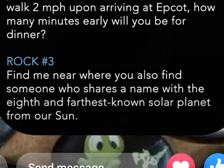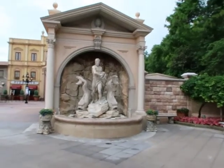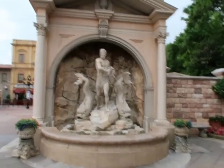Here are the clues for rock number three: 'Find me near where you also find someone who shares a name with the eighth and furthest known solar planet from our sun' — that's Neptune. The other clue: 'I heard it through the grapevine that where the pink elephants meet the stone wall you'll find a great place to sit and relax, maybe a benchmark for happiness. If you listen closely you'll hear the ocean to your right and see me to your left.' Just for fun, since we're not too interested in rides, we're going to try to find the other two rocks without taking them — we just want other people to enjoy them.